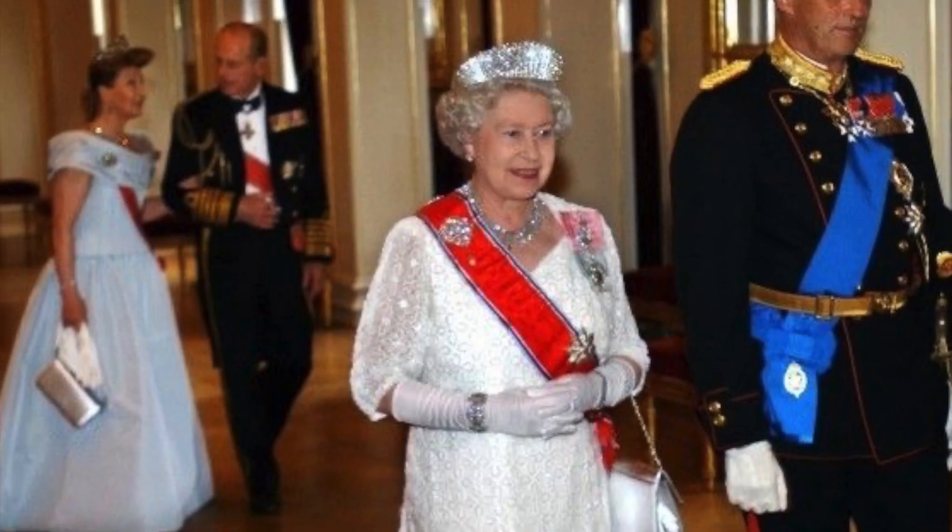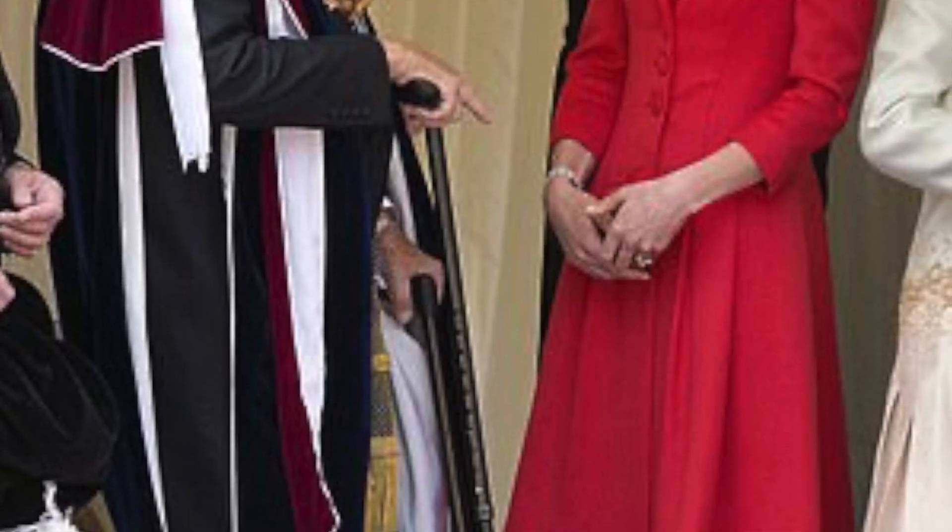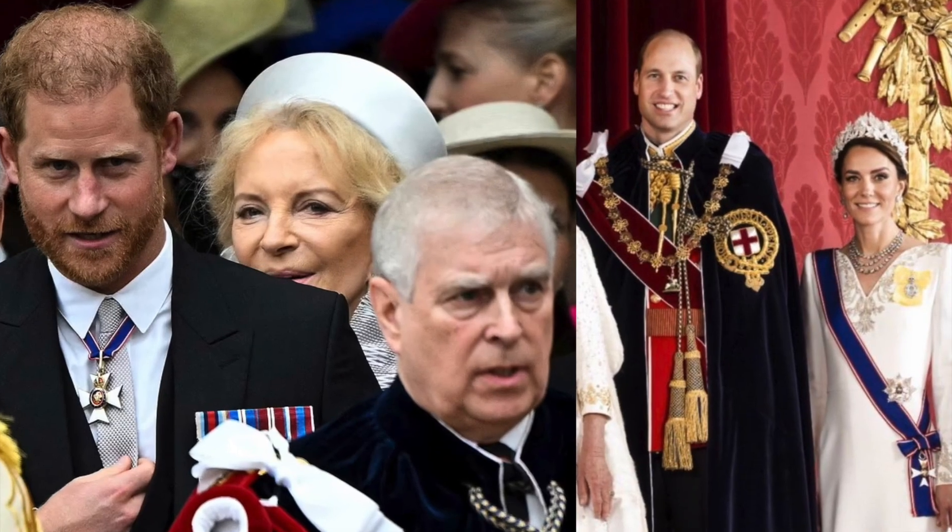There was really only one choice of designer for the Princess of Wales when deciding what to wear for that historic coronation day. Alexander McQueen has been there for the biggest moments of Kate's royal life, from her wedding to her children's christenings.